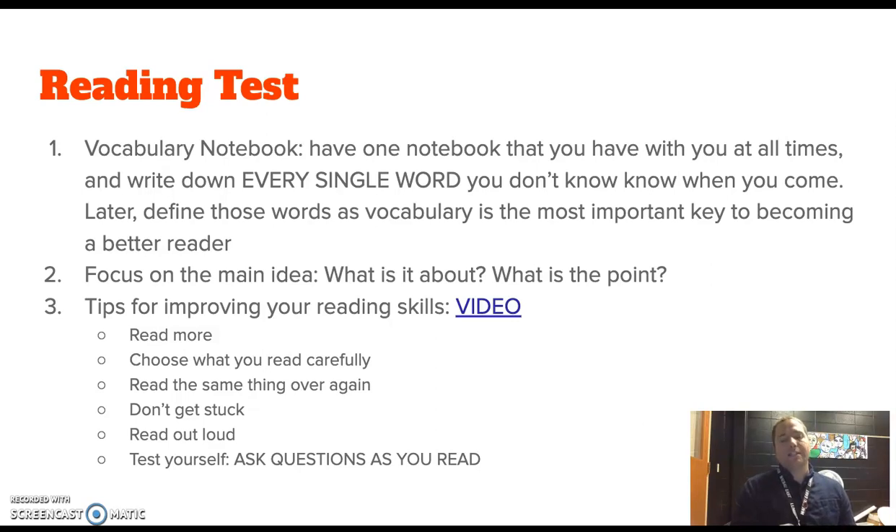Here are some other reading tips. Read more often — that should be a obvious statement. Choose what you read carefully; instead of reading comic books, read novels or history. Read the same thing over again — there's a lot of value to reading something twice. The first time you read it, you're trying to figure it out, and then after that it's about really understanding it and getting all you can out of it. Don't get stuck — if you don't understand something, go on. Read out loud to your family or friends, or maybe make a video of yourself reading. Read out loud to your teacher. And finally, test yourself by asking questions as you read.